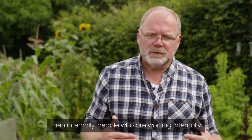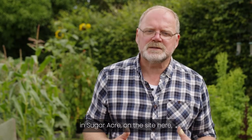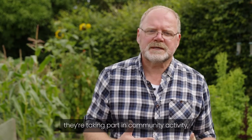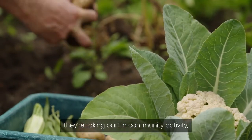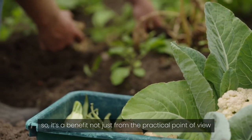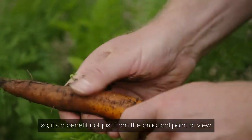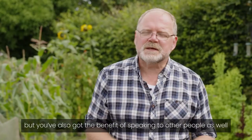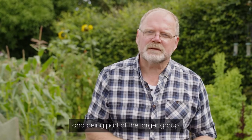Then internally, people who are working in Sugar Acre on the site here are growing their own food. They're taking part in community activity, they're meeting new people, they're talking to new people. So it's a benefit not just from the practical point of view that you get food, but you've also got the benefit of speaking to other people and being part of the larger group.